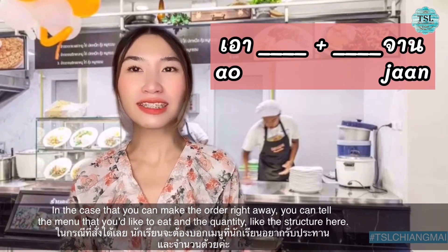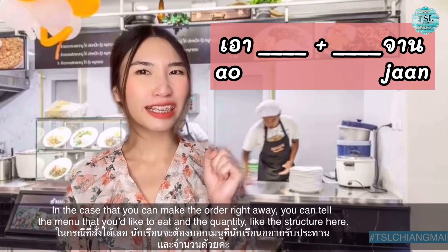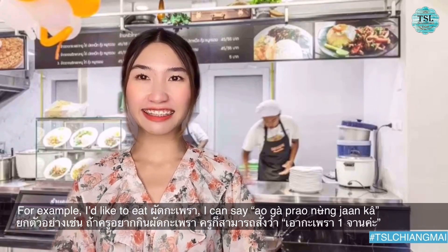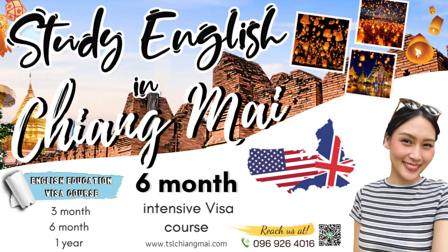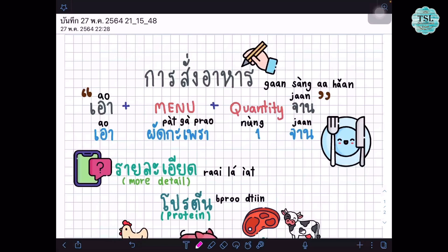In the case that you can make an order right away, you can tell the menu you would like and the quantity using the structure เอา + menu + quantity. For example, if I would like to eat ผัดกระเพรา, I can say เอาผัดกระเพราหนึ่งจานค่ะ. Moreover, you can add more details about the size of the food, the level of spice, and even the ingredient that you cannot eat or are allergic to. So if you want to make an order, you say เอา and then put the name of the menu and the quantity, like เอาผัดกระเพราหนึ่งจานค่ะ.